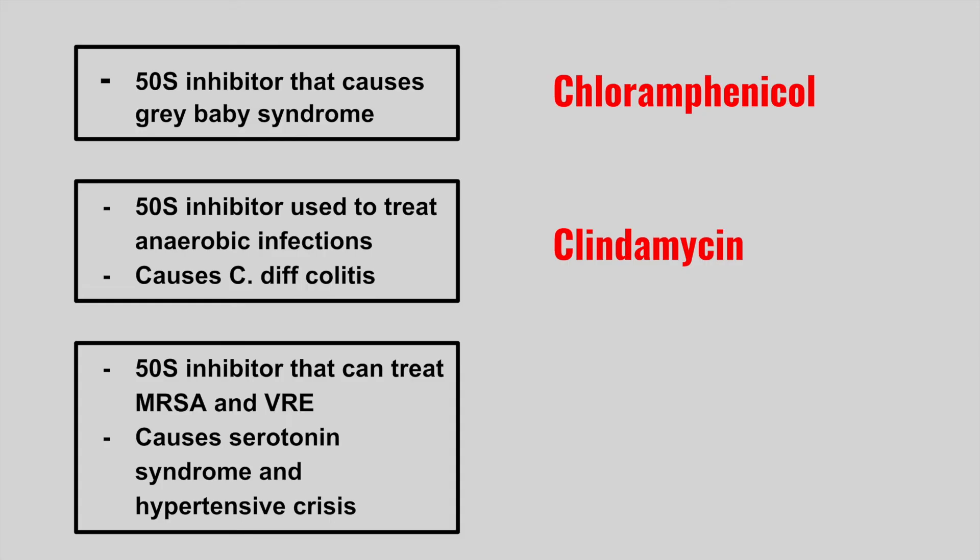The next one is a 50S inhibitor that can treat MRSA and VRE, and it causes serotonin syndrome and hypertensive crisis — this is linezolid. You want to be careful giving this drug with another drug that increases serotonin, such as SSRIs or SNRIs, and you must avoid tyramine-containing foods such as red meat, wine, or cheese, as it can increase blood pressure leading to a hypertensive crisis.